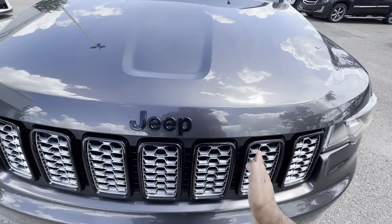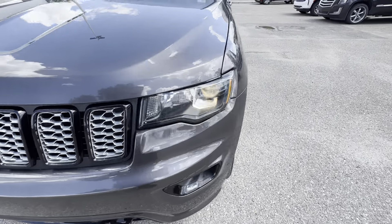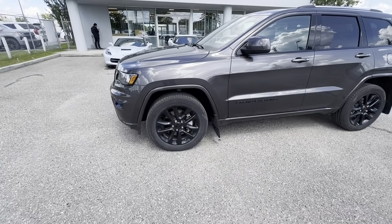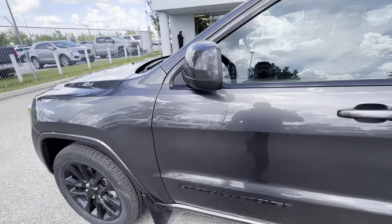You get the 7-slat grille — 7 slats, which represent the 7 continents of the world. A little known fact. Around the sides, you get 20-inch gloss black wheels wrapped in all-season rubber. Side mirrors are auto-dimming.